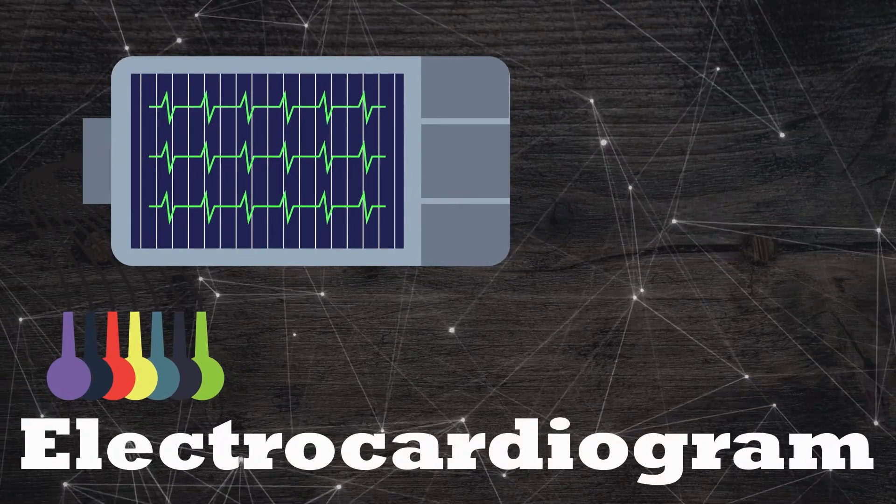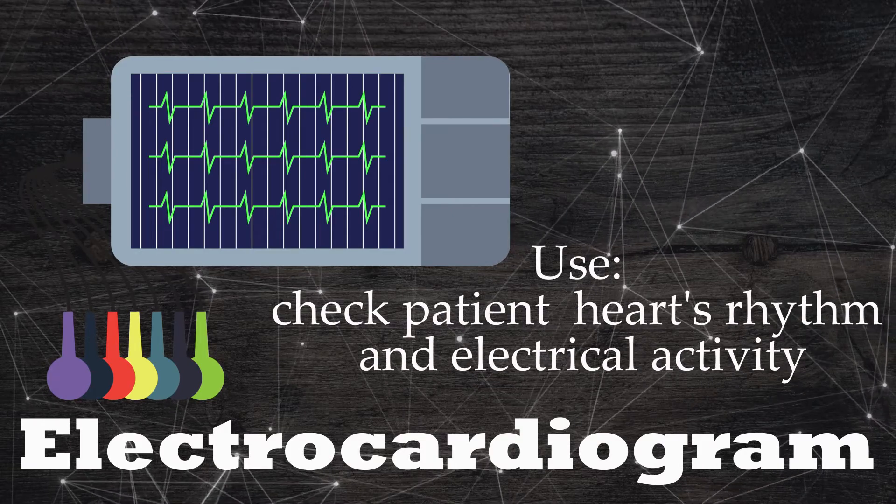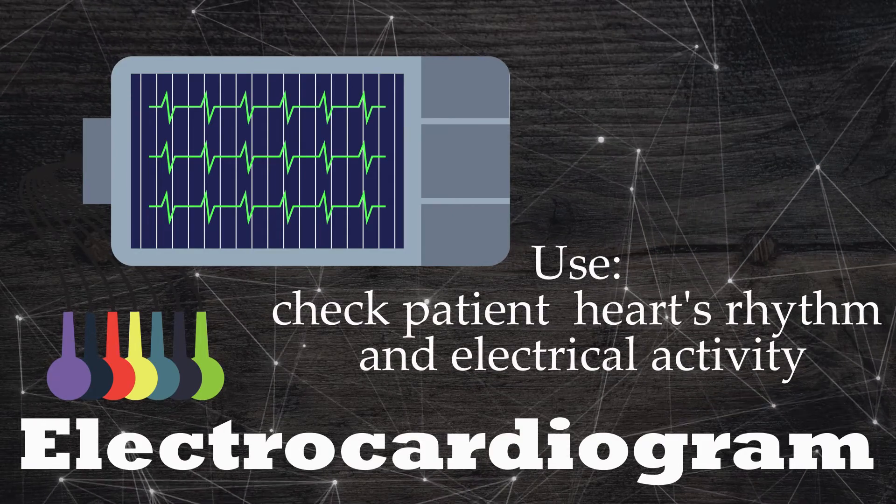ECG electrocardiogram. Check patient heart's rhythm and electrical activity.